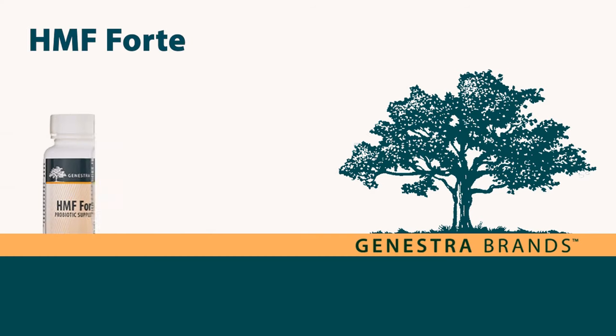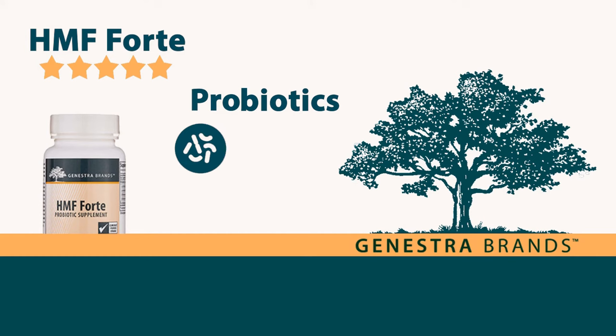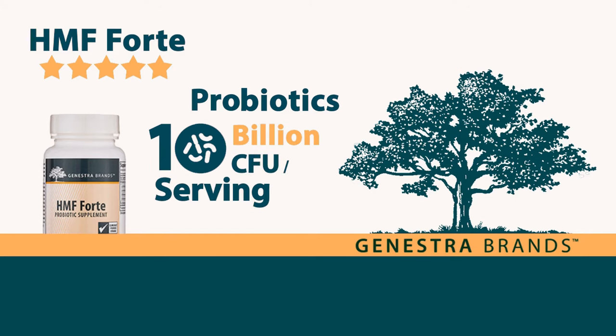HMF Forte, rated 5 stars by our customers. This product provides both pre- and probiotics and aids in re-establishing a healthy balance of intestinal microflora. It provides 10 billion CFU of friendly probiotics per serving, intended for moderate-level, long-term support and maintenance of the gastrointestinal tract.